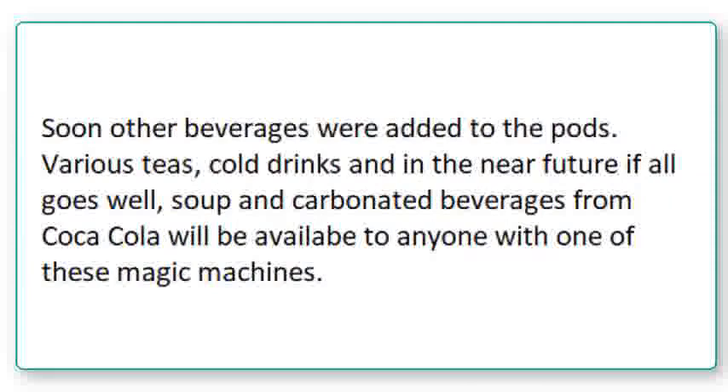Soon, other beverages were added to the pods — various teas, cold drinks, and in the near future, if all goes well, soup and carbonated beverages from Coca-Cola will be available to anyone with one of these magic machines.